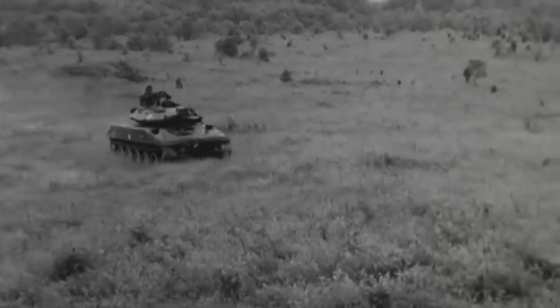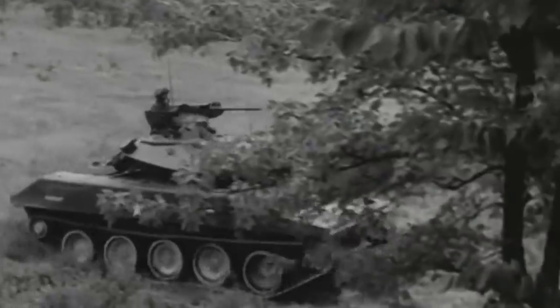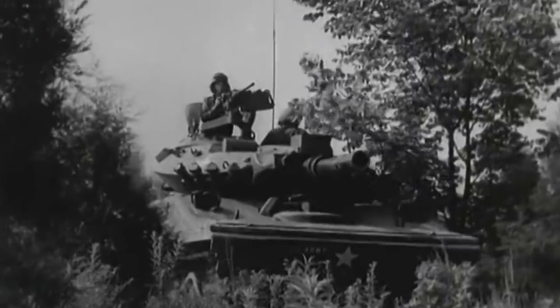In late 1958, the T92 project was cancelled, and the Army began development of its own amphibious light tank, which would eventually culminate in the iconic, but problematic, M551 Sheridan.